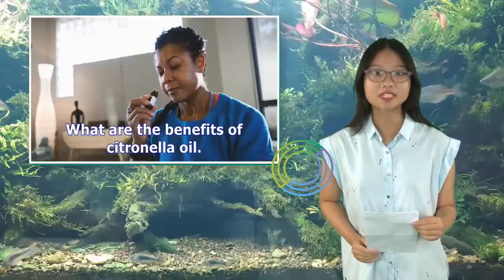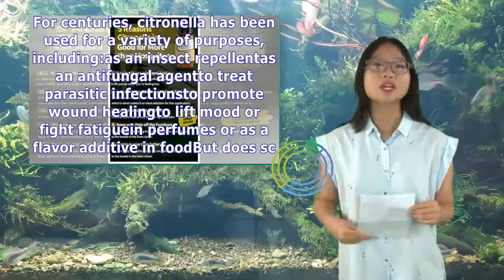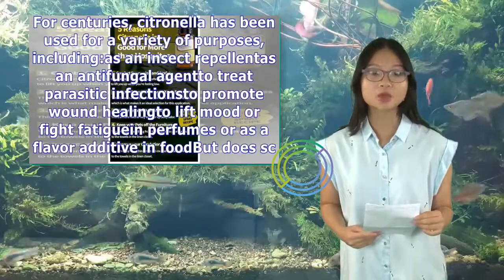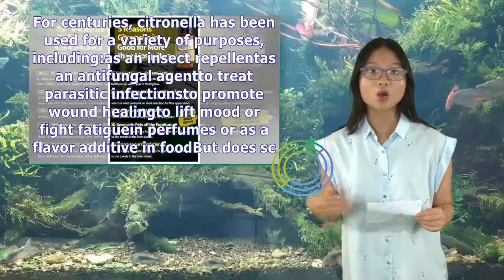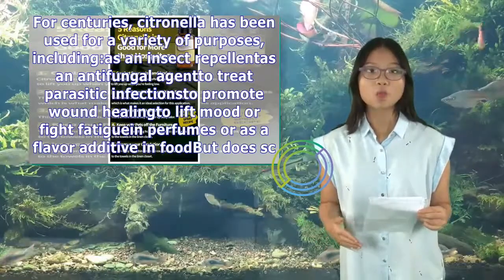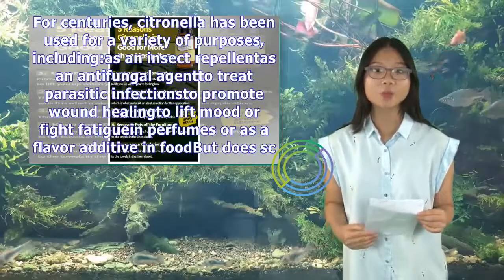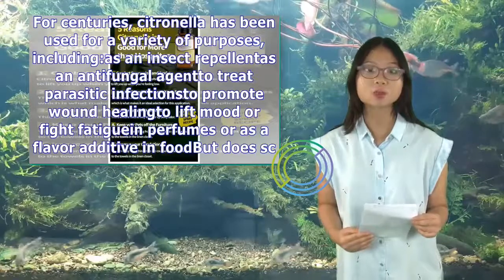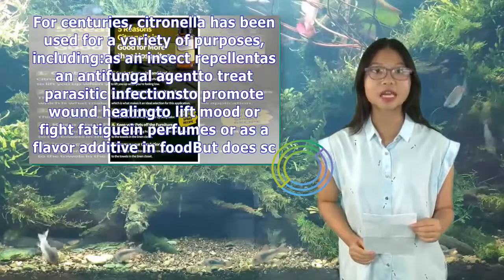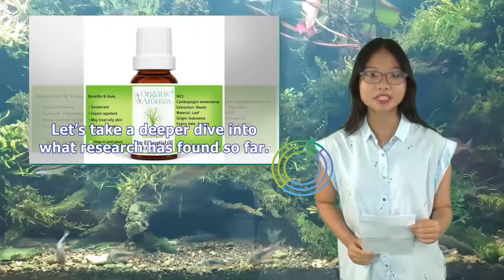What are the benefits of citronella oil? For centuries, citronella has been used for a variety of purposes, including as an insect repellent, an antifungal agent, to treat parasitic infections, to promote wound healing, to lift mood or fight fatigue, in perfumes, or as a flavor additive in food. While research into citronella and other essential oils continues, there's some evidence that citronella oil does have certain health benefits.